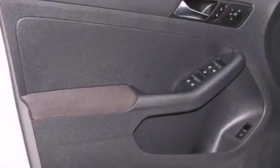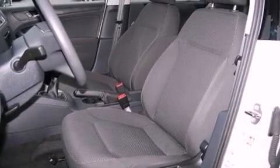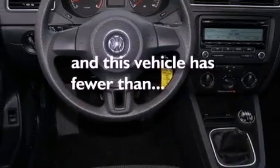An engine immobilizer theft deterrent system, an anti-lock braking system, a passenger side airbag, air conditioning — and this vehicle has less than 20,000 miles.